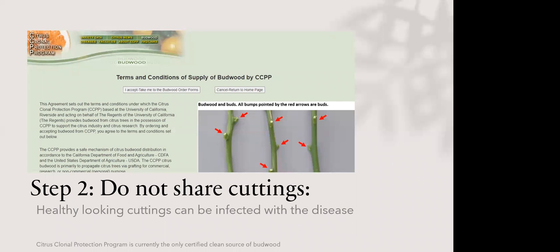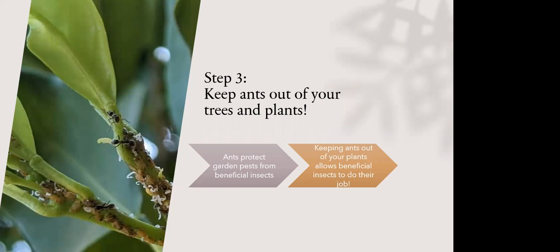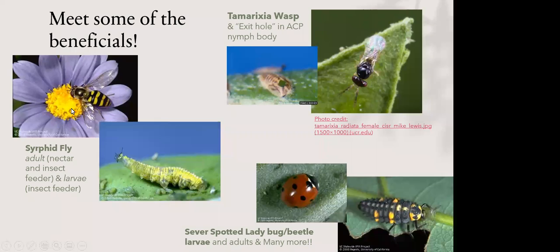Keep ants out of your trees and garden plants. Ants harbor and protect harmful insects like the Asian citrus psyllid and aphids because these insects secrete a sugary honeydew that ants feed on — the ants actually protect the insects rather than eating them. If we keep ants out of our plants, beneficial predators can come in and do their job.